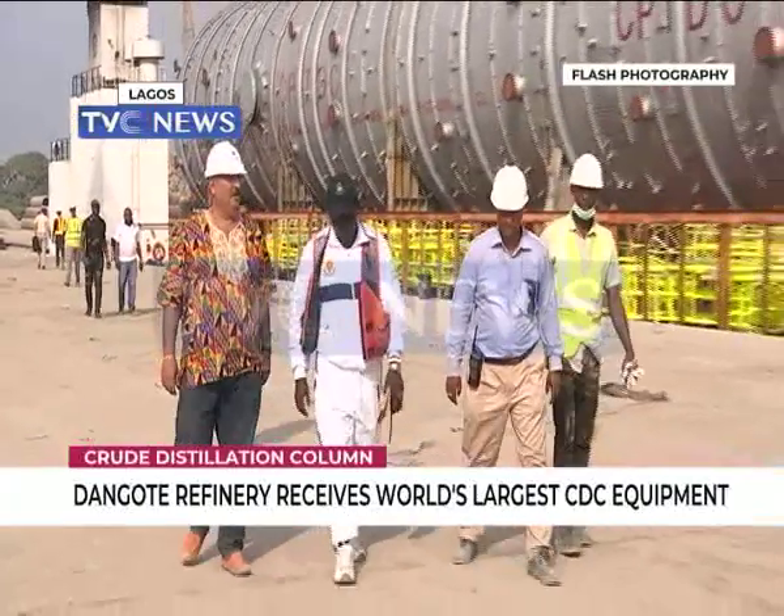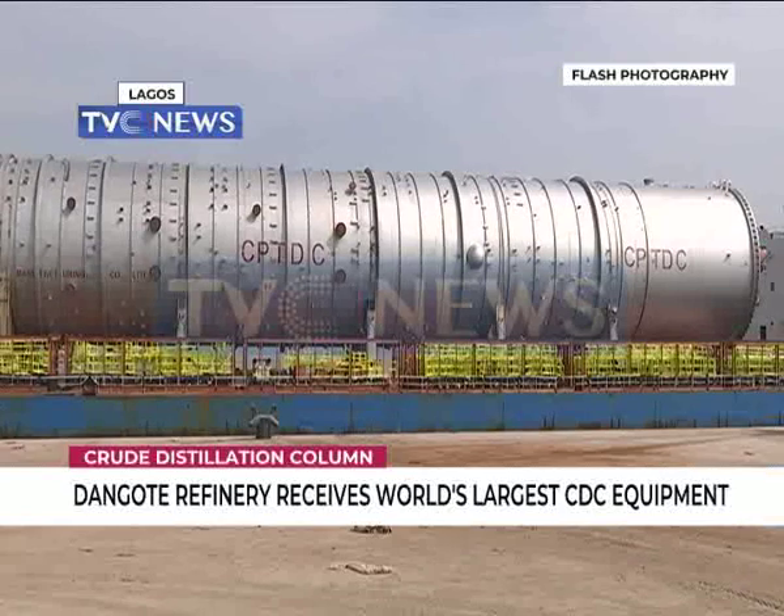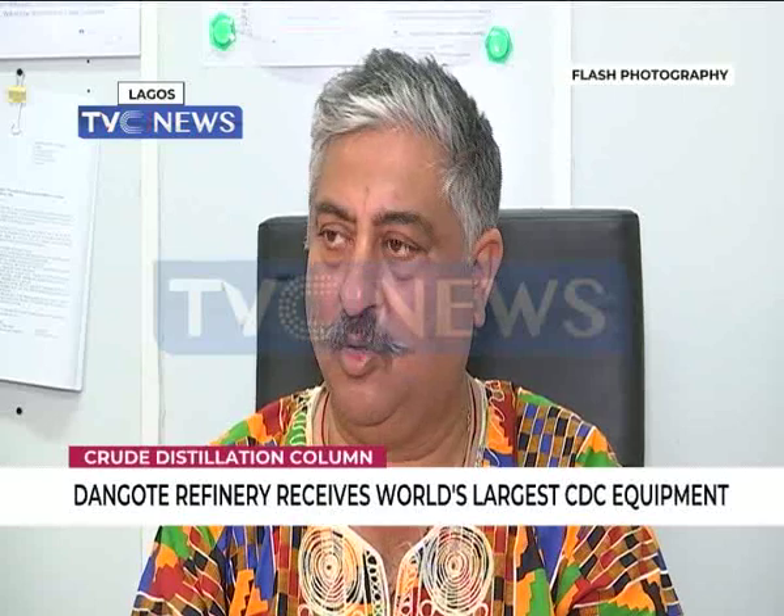Mr. Rajen stated that the refinery, when completed, will provide cost-effective high-grade petroleum products for Nigeria and neighboring African countries. This is also the first port of its type that has been built in the world.